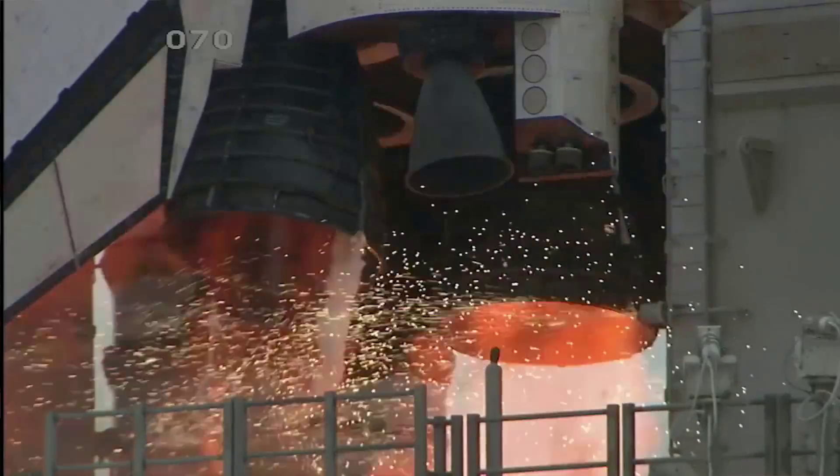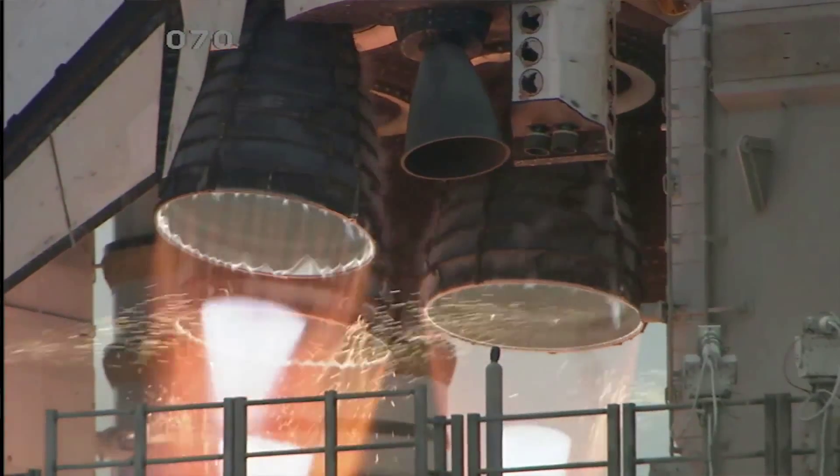With this engine, they maximized all three of those. So anytime you maximize a variety of categories, it increases the complexity greatly. So even though it's the most complex engine, it's also the most efficient engine that's currently in use.